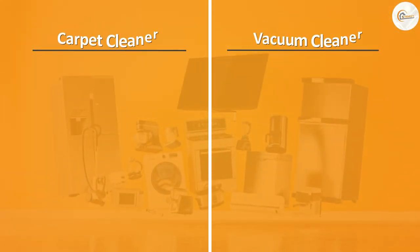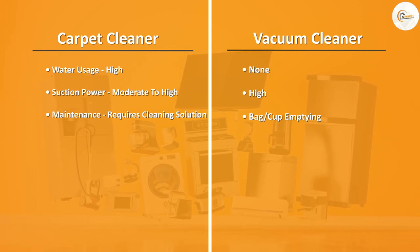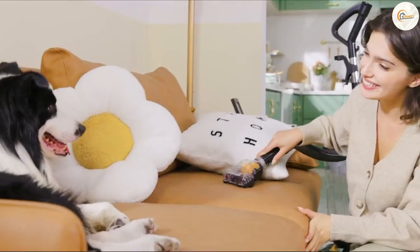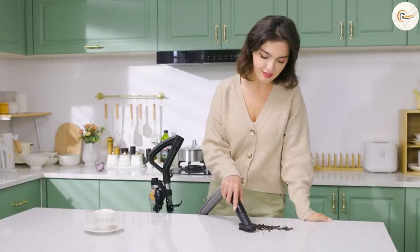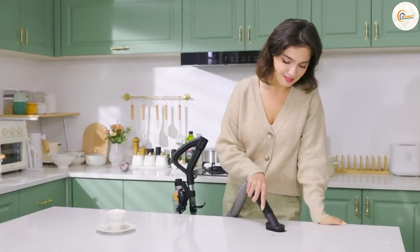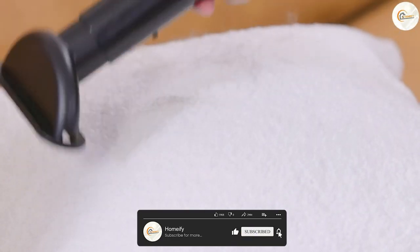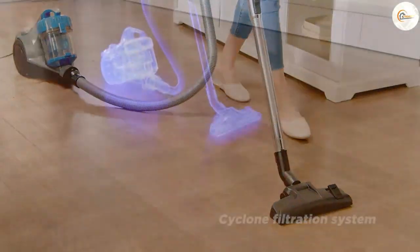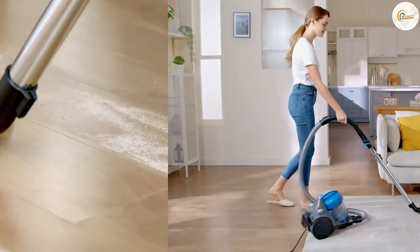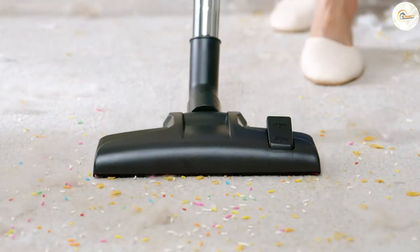Overall, both carpet cleaners and vacuums have their own unique benefits and purposes. Carpet cleaners are great for deep cleaning carpets and removing deep-set stains and odors, while vacuums are ideal for removing surface-level dirt and debris and regular maintenance cleaning. Ultimately, the best tool for the job will depend on your specific needs and cleaning goals.